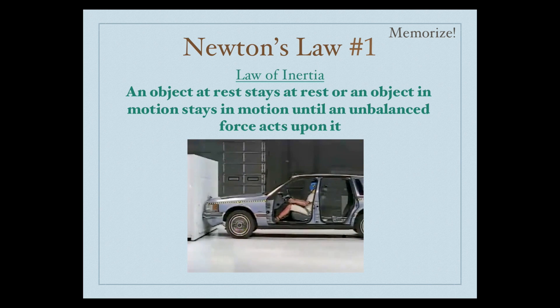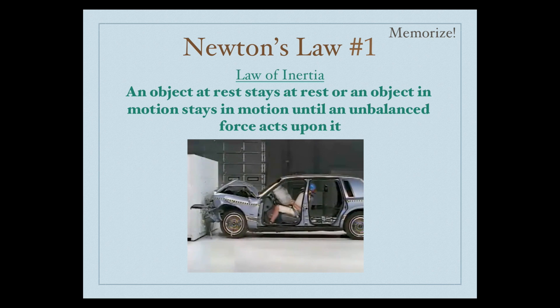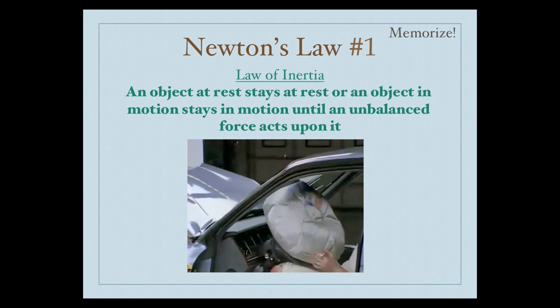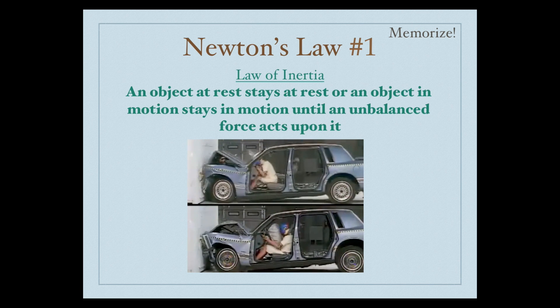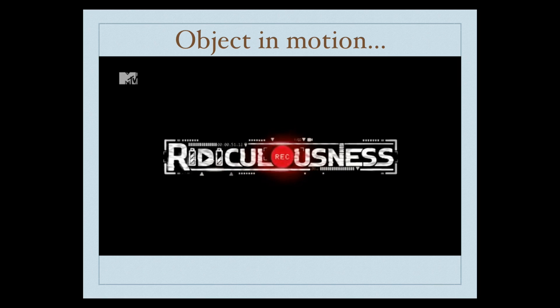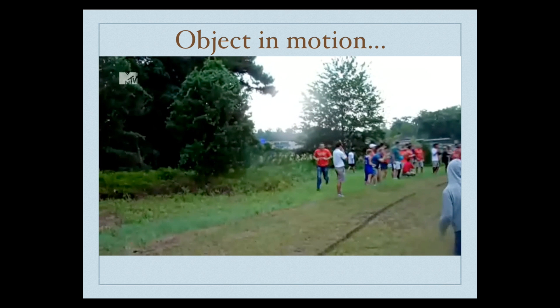So here's an airbag and a seatbelt — much different than the first video, much safer. Here are the two videos compared side by side: object in motion, staying in motion.